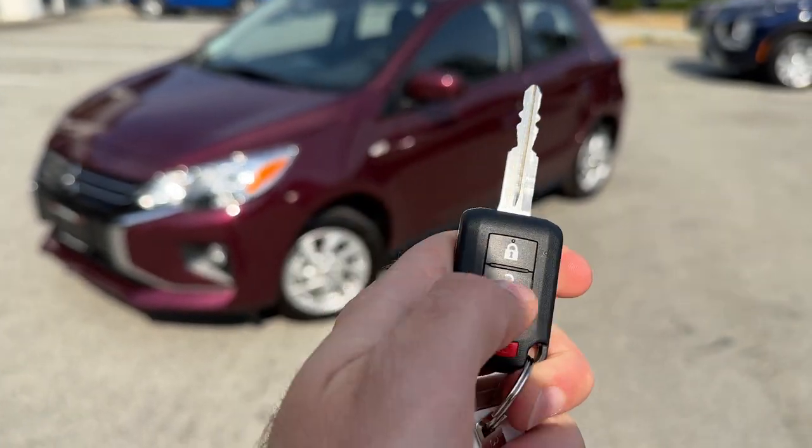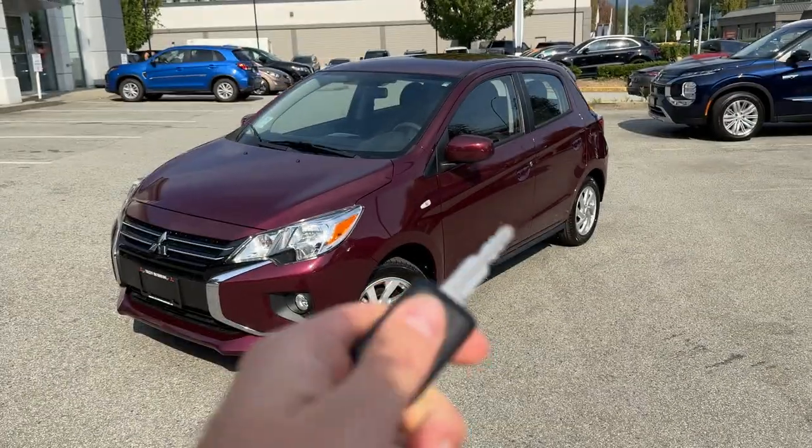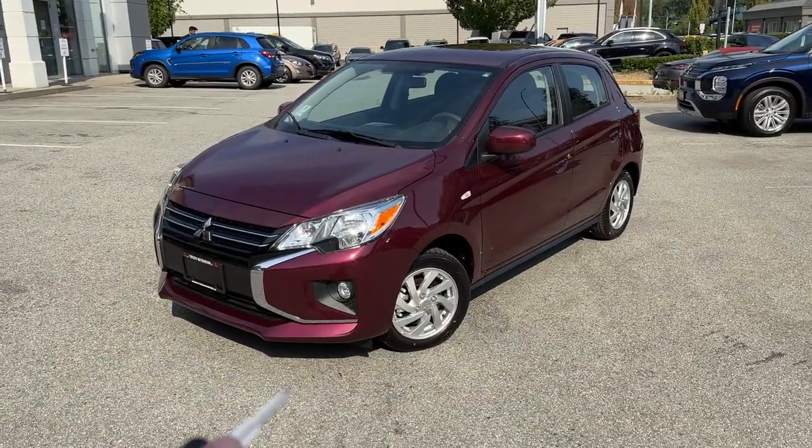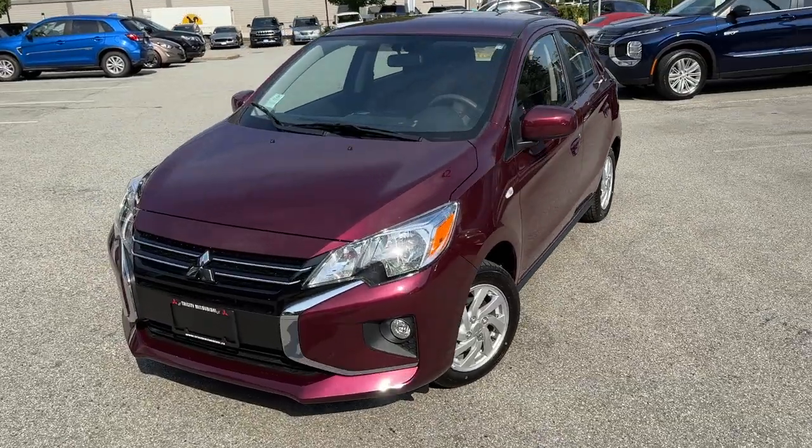It has very nice looking keys. We have a lock and unlock button. It used to be that the Mirage had manual locks, manual windows, no AC. Now they've stepped up their game a little bit and are giving us these options that everybody wants.